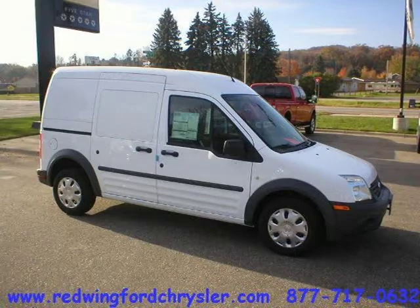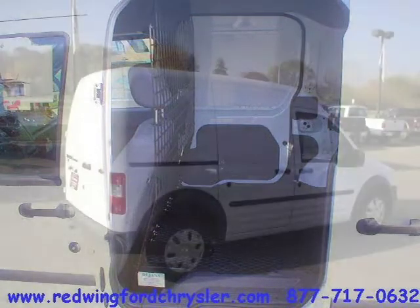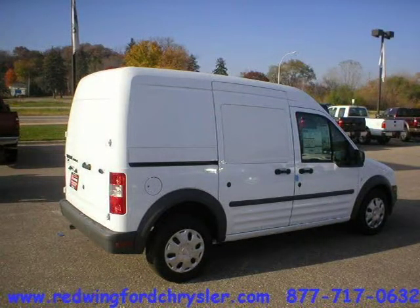This 2010 Ford Transit Connect minivan cargo is located in Red Wing, Minnesota and has 13 miles on it. This minivan cargo has a beautiful frozen white exterior paint color which is complemented by a dark gray interior color.